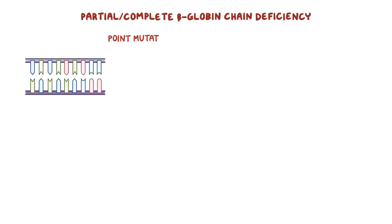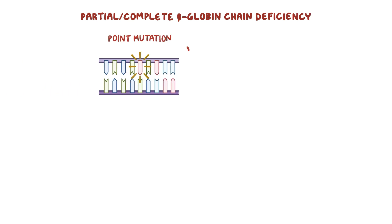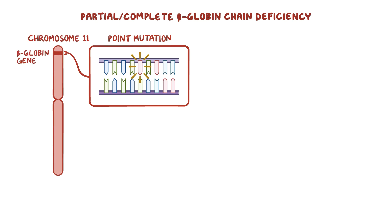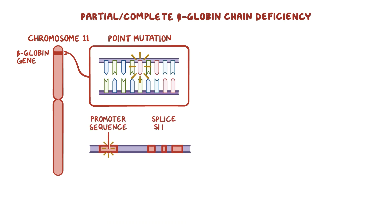With beta-thalassemia, there's either a partial or complete beta-globin chain deficiency due to a point mutation — when a single nucleotide in DNA is replaced by another nucleotide — in the beta-globin gene present on chromosome 11. Most often, these mutations occur in two regions of the gene called the promoter sequences and splice sites, which affects the way the mRNA is read.